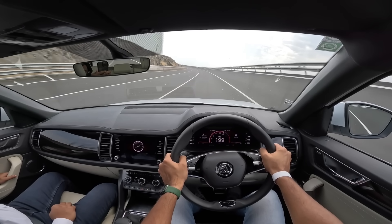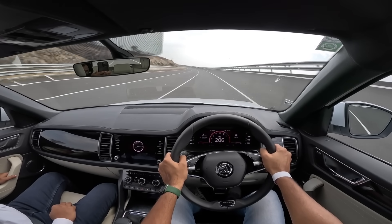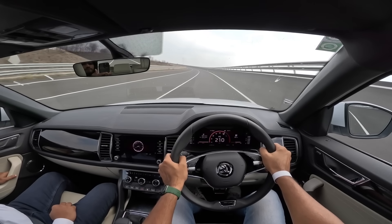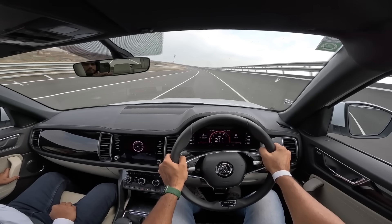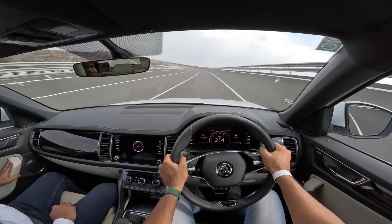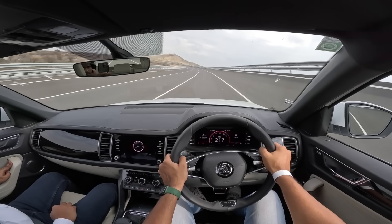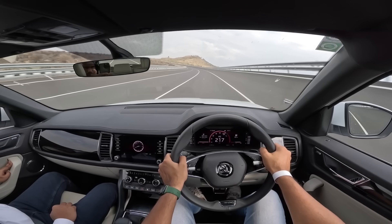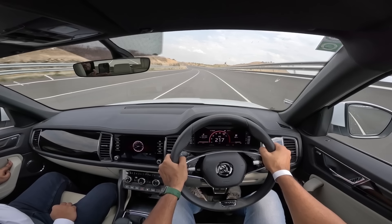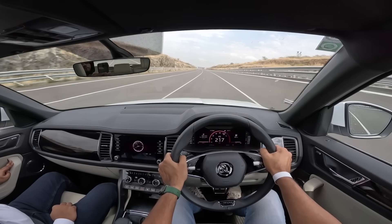The steering feels really nice and stable at speed, inspiring confidence. There are three variants: base Style, mid-level Sportline, and the top LnK. Pricing ranges from approximately ₹45.12 lakhs to ₹49.11 lakhs. Allocations are limited to 750 units per quarter — 3,000 units per year. The Fortuner sells around 2,000–2,500 units every month and is more expensive, yet its sales are through the roof. The Kodiaq is better than the Fortuner in many ways, being a monocoque platform with superior ride quality.